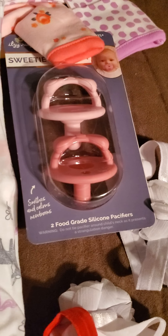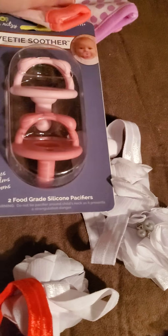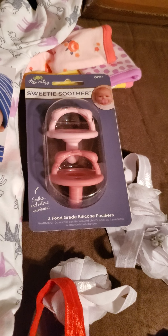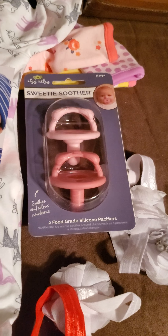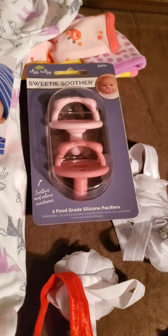And then we have the little sweetie smoothers pacifiers. I thought I bought those for Rosie — I thought she might be able to fit them in her open mouth. If not, maybe I can modify them for her.